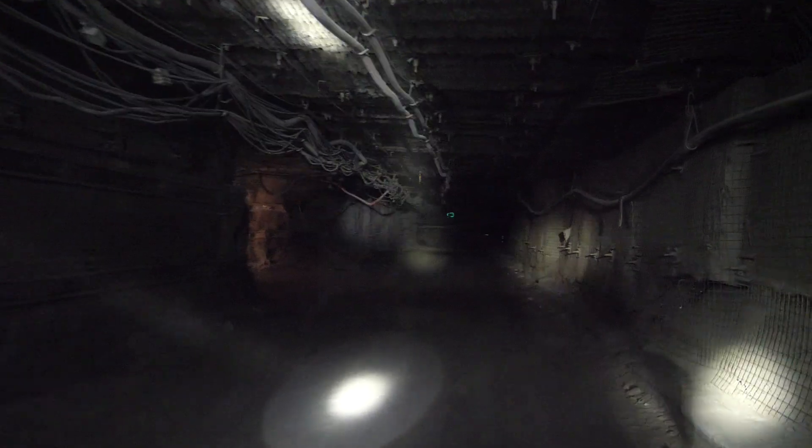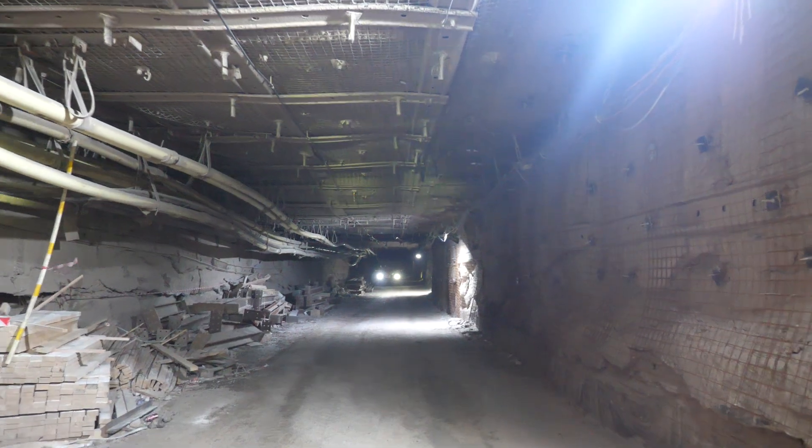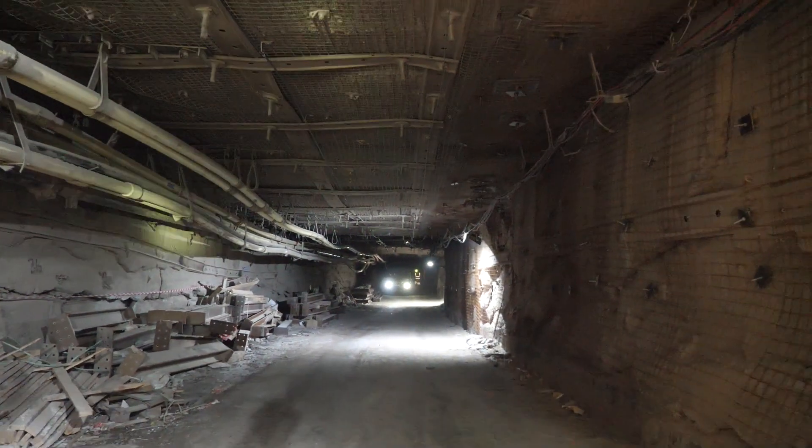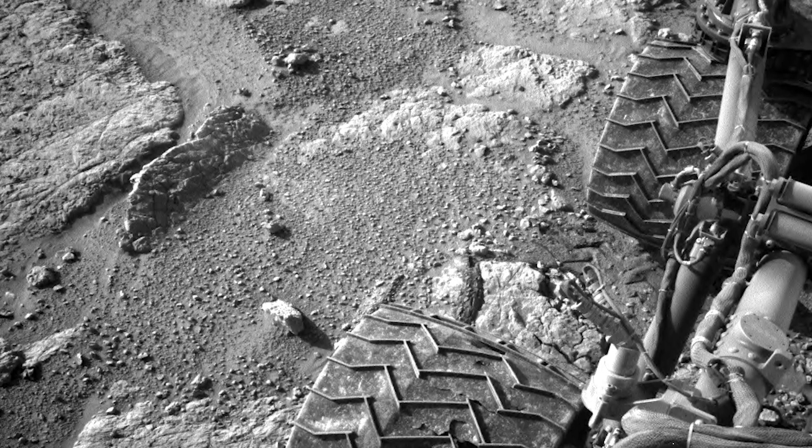Boulby is interesting because it's deep subsurface. These are microbes living in low energy conditions, underground in the absence of sunlight, but also it's very salty. The high concentrations of salt create these briny, salty environments that are similar to some of the environments we think could have existed on Mars when there was liquid water.